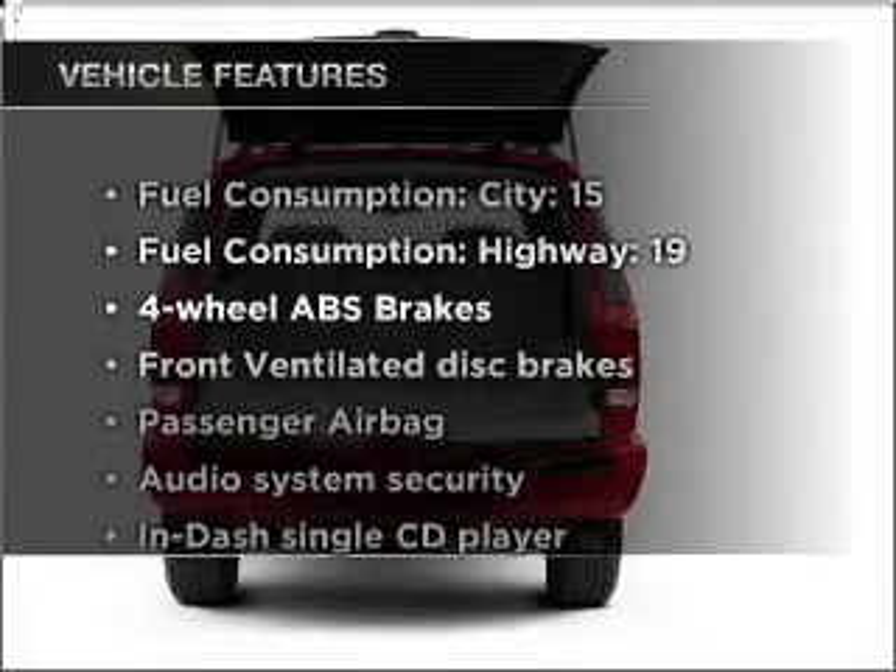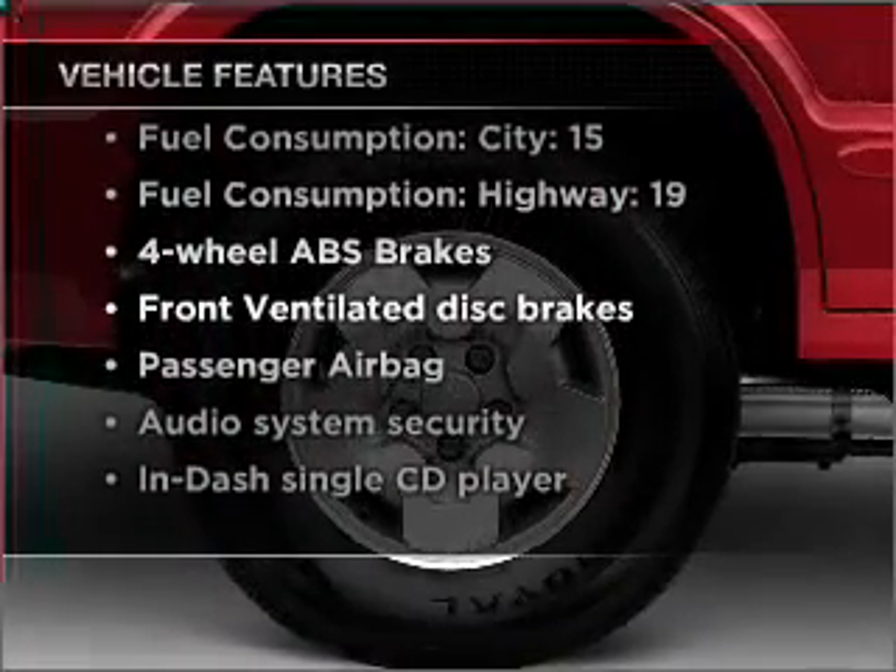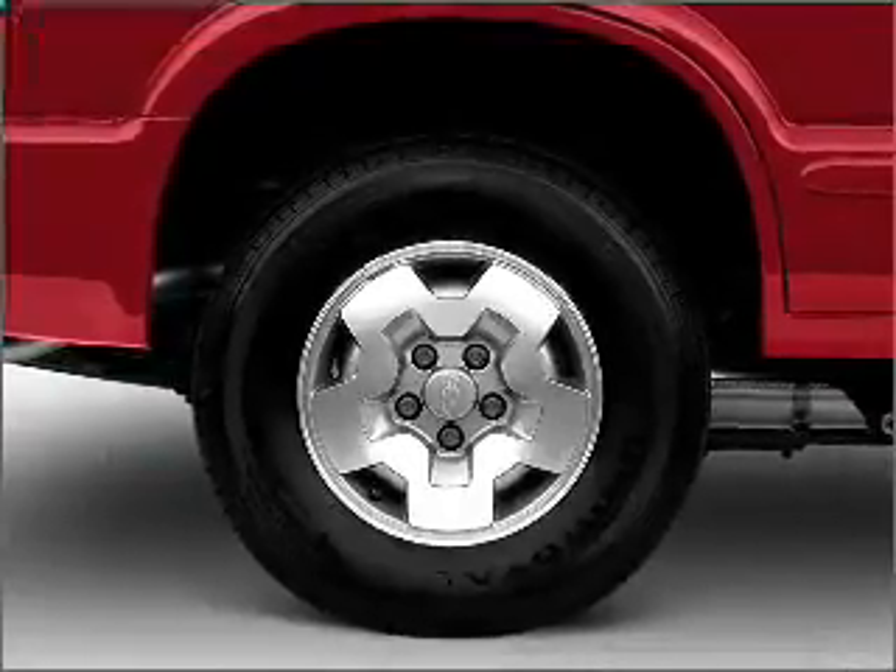Enjoy these notable features included in this ride: air conditioning, power steering, and AM-FM stereo with a CD player.